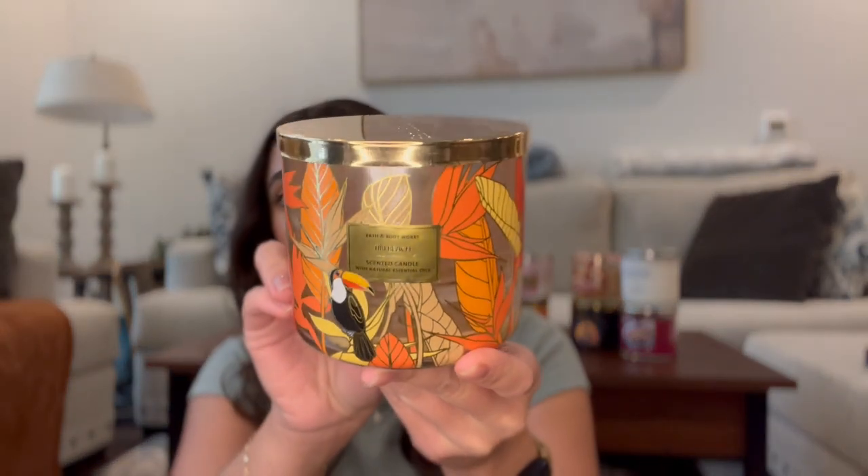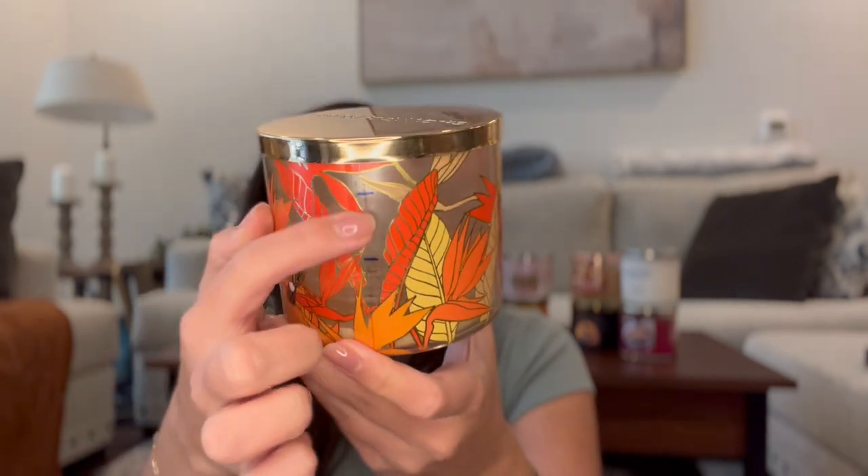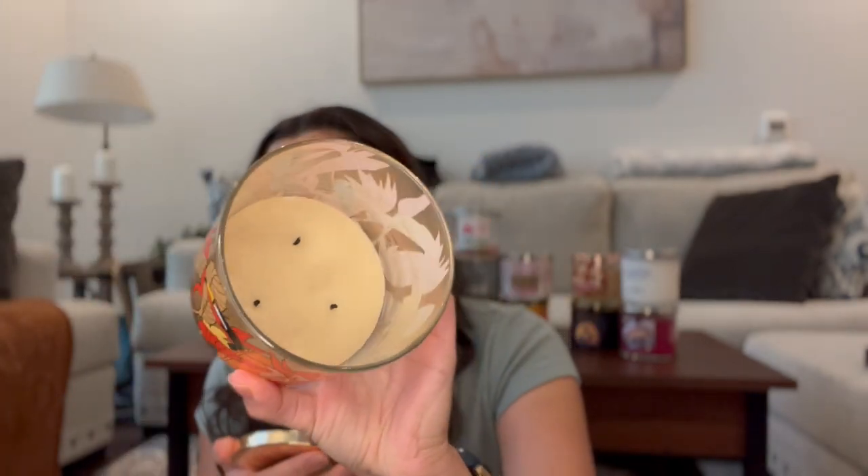Let's go ahead and get started with the candles that I finished. The first one is Tiki Beach — I thoroughly enjoyed this one. It was so good. You can see my progress here: one month, then two months, and I finished it. It burned so well, barely any soot. This was the perfect midsummer candle. It's warm vanilla musk, orchids, and toasted coconut. My first year using Tiki Beach and I would definitely pick it up again for next summer.